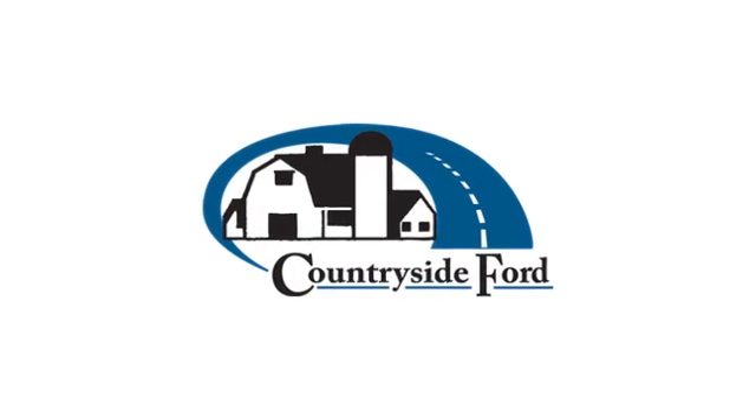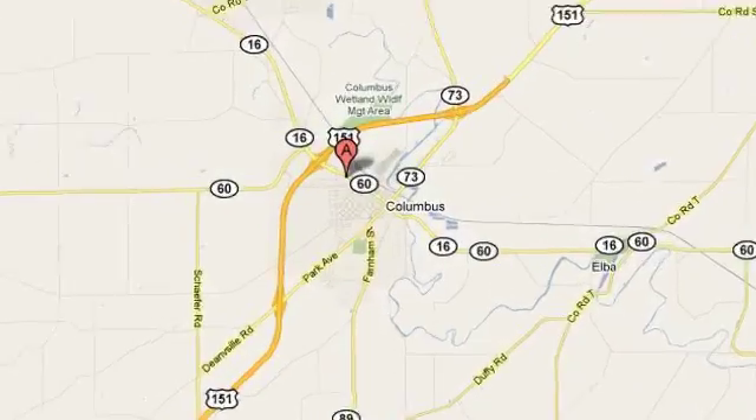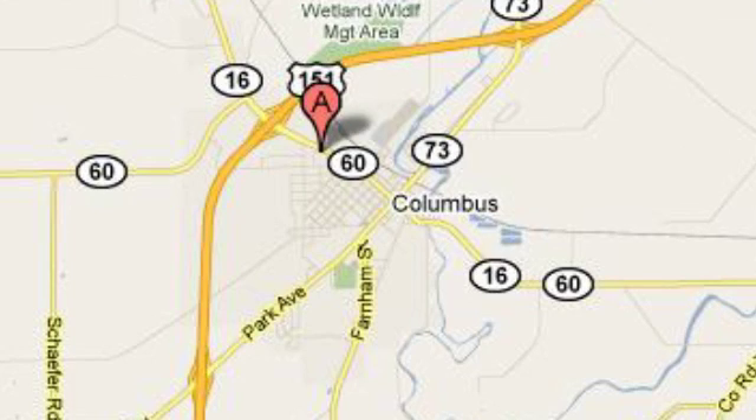Come let it show you. Countryside Ford. From the moment you walk into our showroom, you'll know our commitment to customer service is second to none.